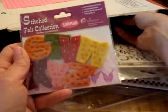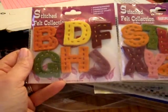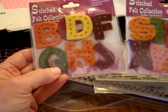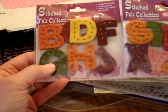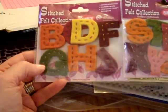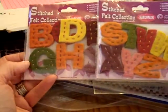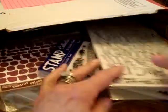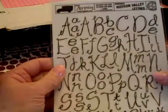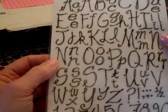I got two of these — they're Petaloo stitched felt collection and they are some alphabet letters. They aren't all of the alphabet; it looks like it is the consonants. I don't see any vowels in here. Also some Seven Gypsies rub-ons — Hudson Valley letters, they call them rubbings.